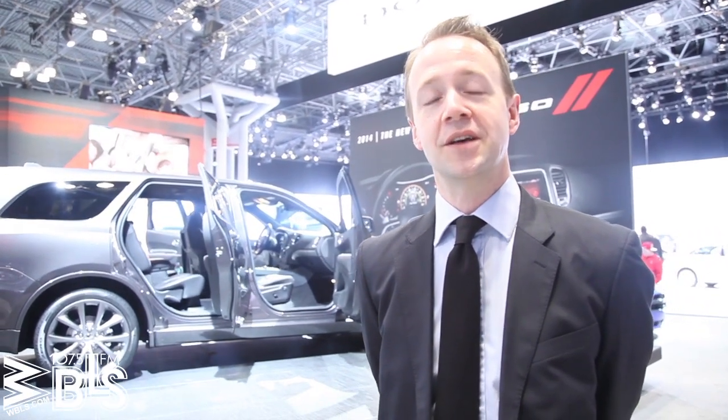This is the all-new 2014 Dodge Durango that was launched here in New York just last week. As you can see from the front, it's got new lights, new rear lights, new styling, new interior, lots of new electronics, new dashboard. It's a really, really nice new version.